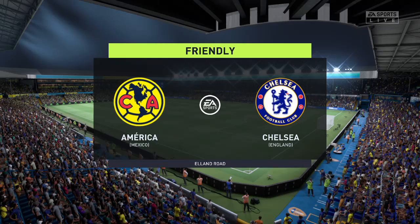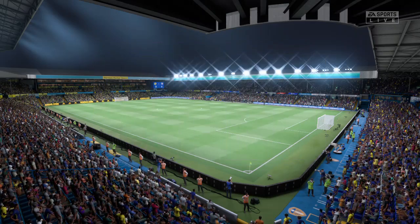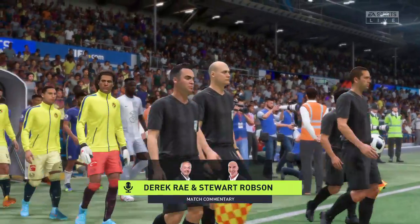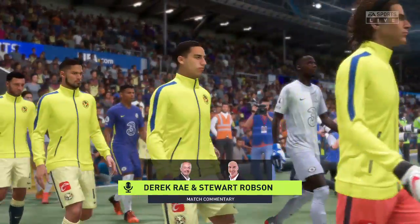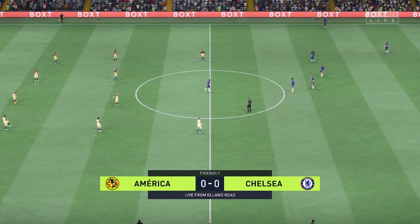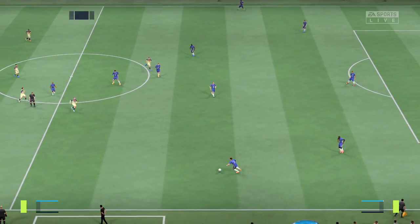Hello, everyone. Well, some might say every day is a pleasant day when we're broadcasting from this particular venue. It is a nice weather day here at Elland Road. I'm Derek Ray in the commentary position, and I'm joined for expert analysis by my partner, Stuart Robson. And with kick-off just moments away, we really should be in for a magnificent occasion.